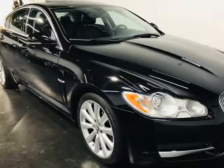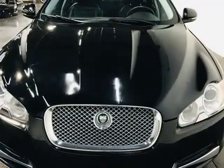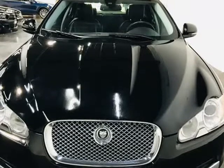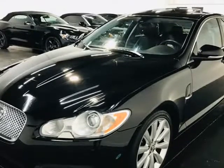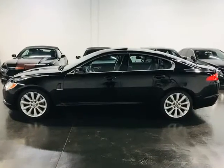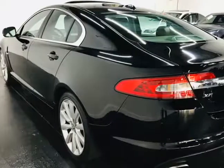This 2010 Jaguar XF is brought to you by ModaCars. Here at ModaCars, all of our vehicles go through a rigorous 121-point vehicle inspection. This inspection is completed by an ASE certified technician. Therefore, all scheduled maintenance and service have been completed on this unit.